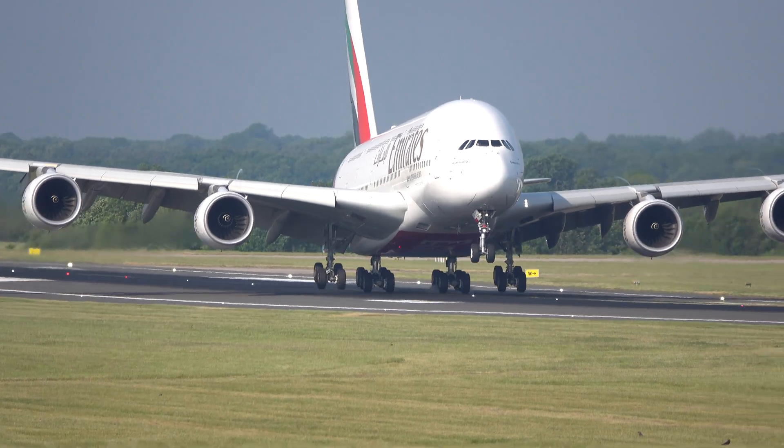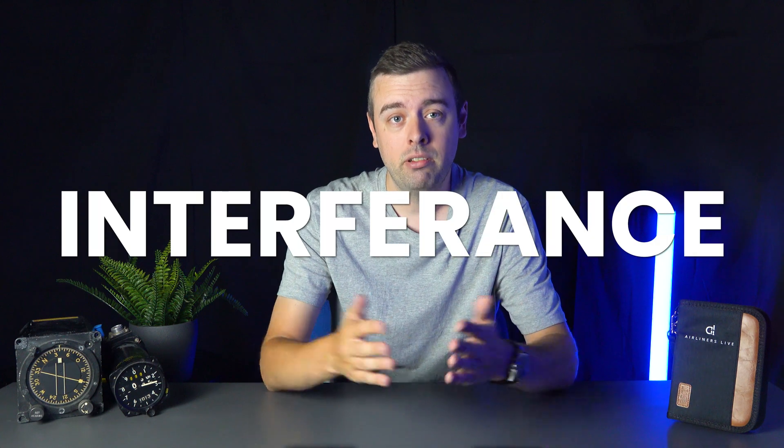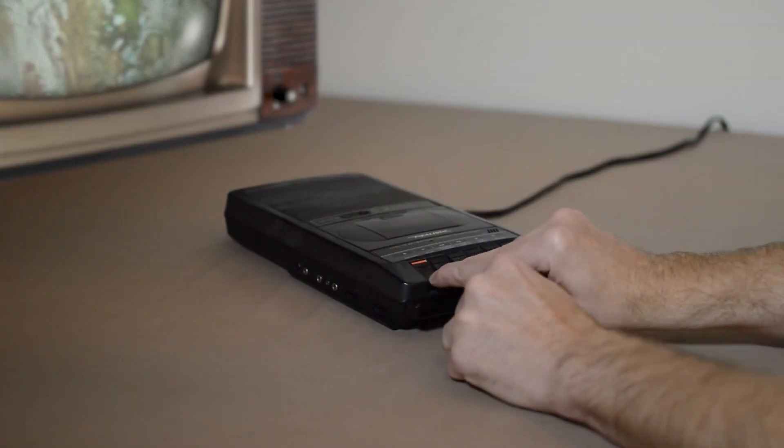So what is it that the airlines and aircraft manufacturers are particularly worried about? To put it simply, it's interference. Have you ever had your phone sat near a radio or set of speakers and heard that electromagnetic interference sound? Just how that annoying sound can interrupt the belting chorus on an absolute banger, it can also disrupt the most important systems of an aircraft.